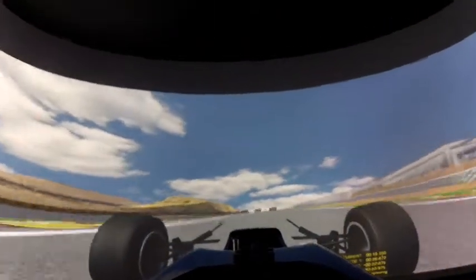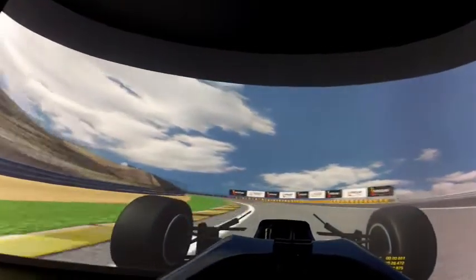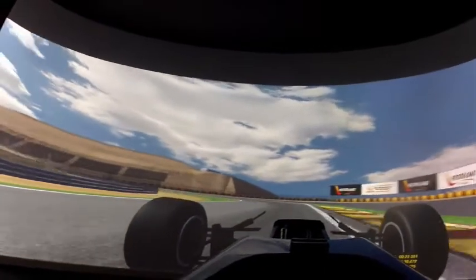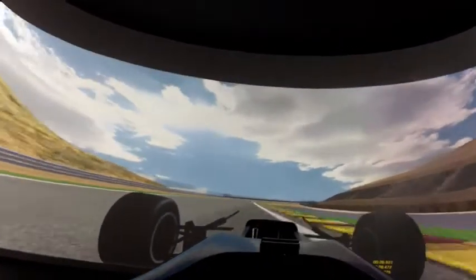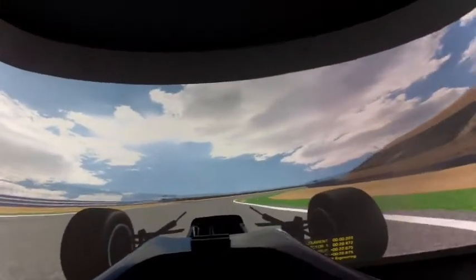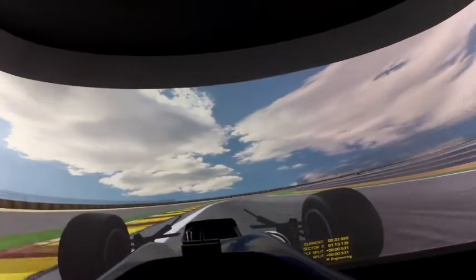Flat through here in the real car. And then turning and braking here, down to third. It's not so important to get a good exit there because you have a short straight to the next corner, down to third.